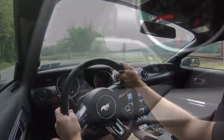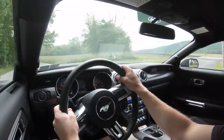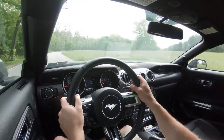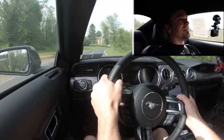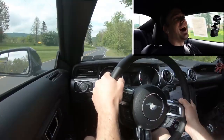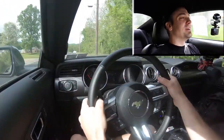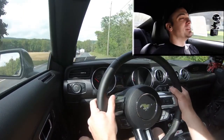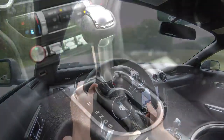Let's go ahead and do the paddle shifter test to see how quickly they react. They are quick! I kind of wish they were magnesium rather than plastic, but the paddle shifters are instantaneous — you are not going to be disappointed when using them.